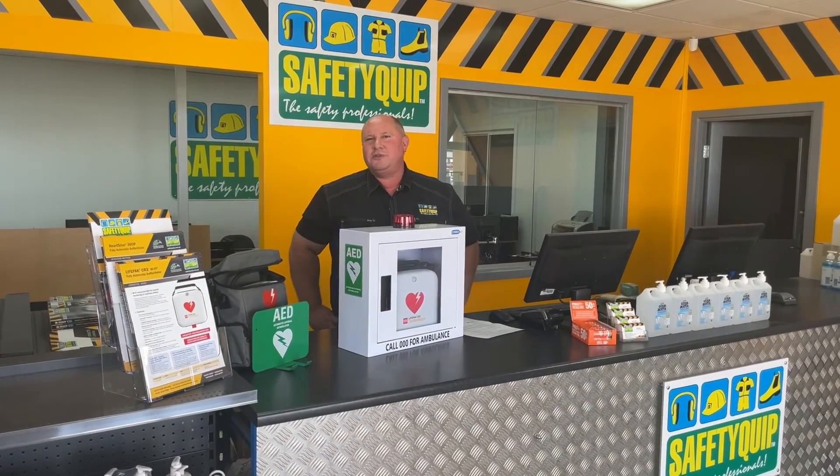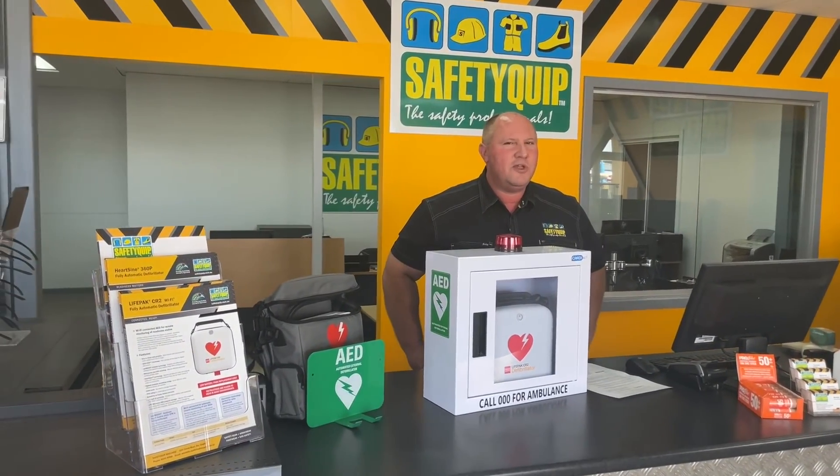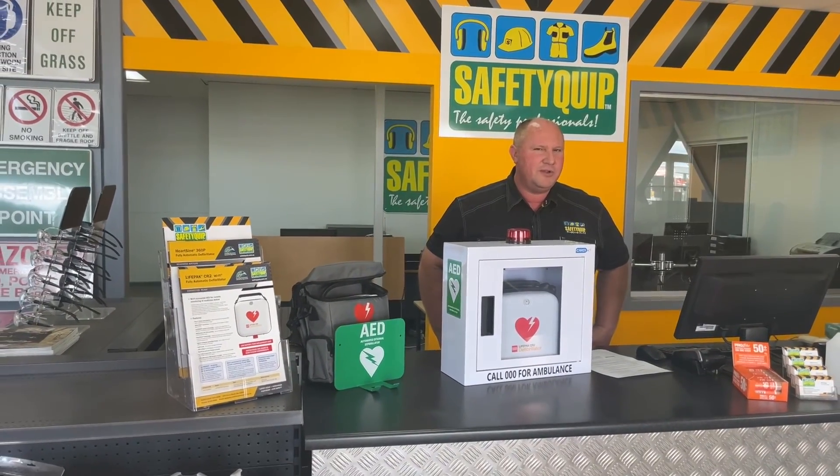Speak with your local staff at your local Safety Equip branch for further information on defibrillators, where to store them, and for help showing your team how to use the defibrillator once you've purchased it.